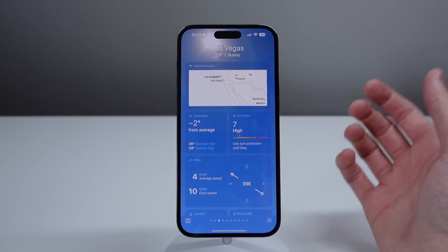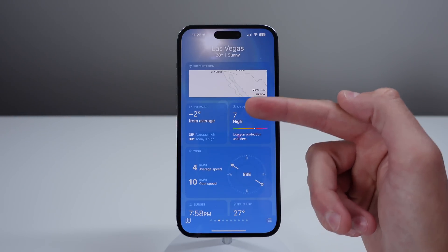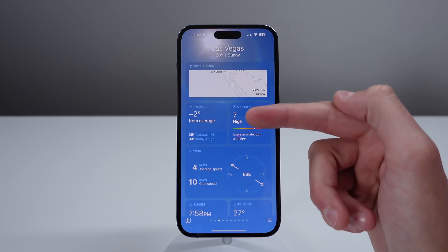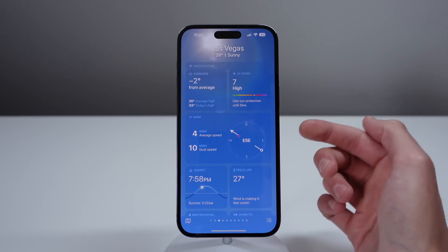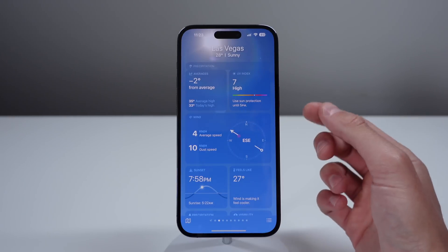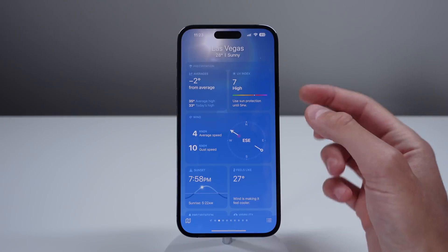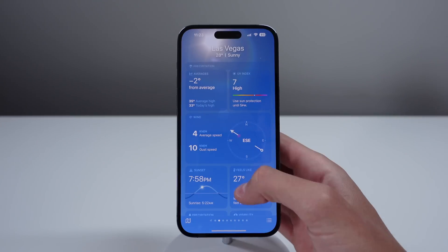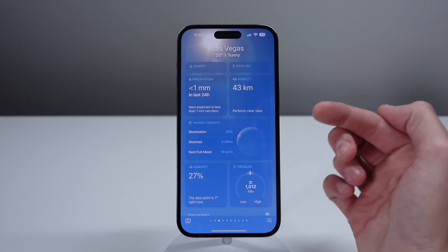If we scroll down in Weather, we have a few different cards. We have Weather Averages, which shows how the temperature today is comparing to the average around this time of year. We also have a much bigger card for wind — before in iOS 16, this was a square card, but now we have a lot more detail and a much bigger graphic. And we also have a lot more information for the moon and the phase of the moon.